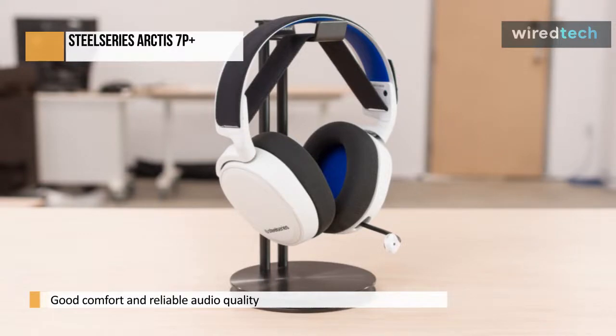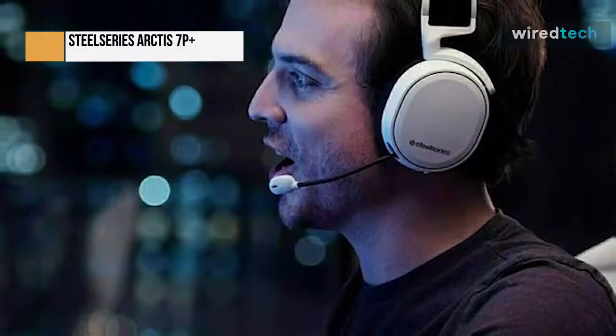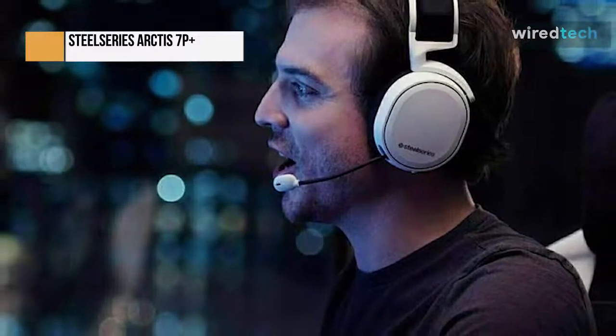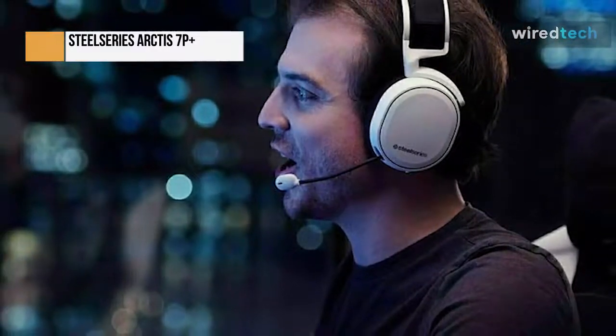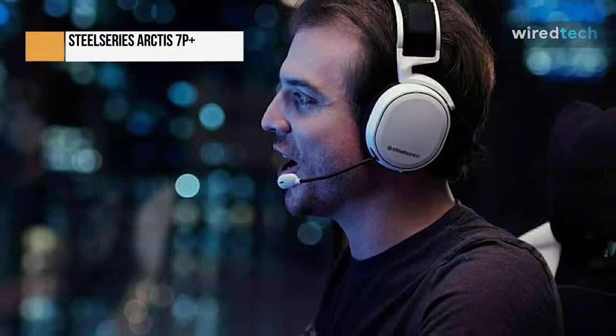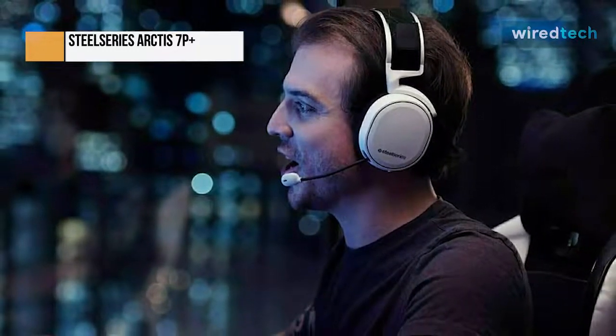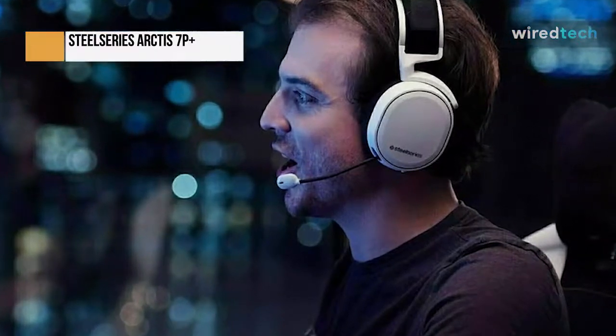For a while now, SteelSeries has been recognized for the excellence of its gaming headphones. The firm has produced several excellent headsets because it prioritizes sound quality and a pleasant design. The Arctis 7P Plus Wireless is a comfortable wireless headset for gamers who want a retractable microphone that is simple to use.